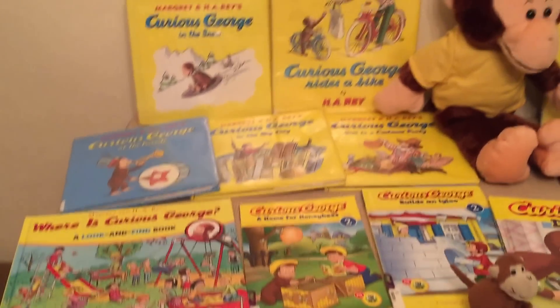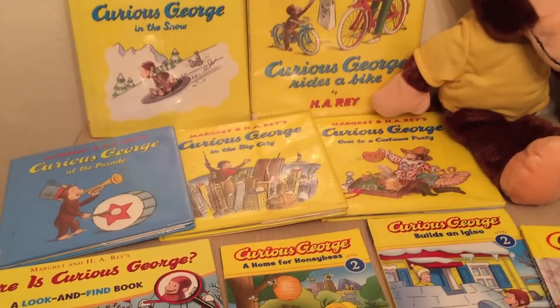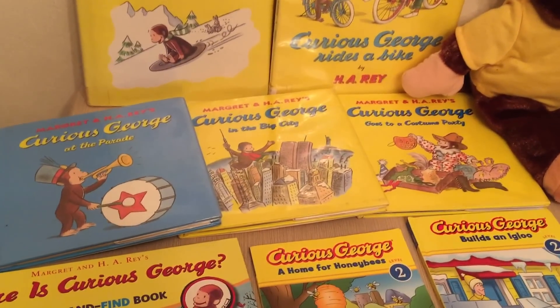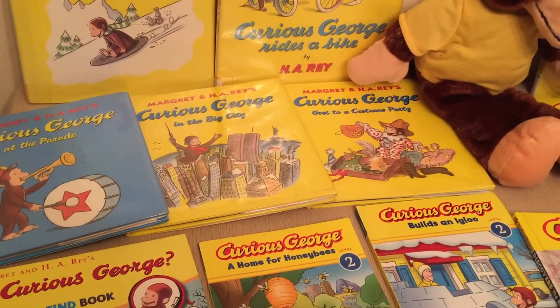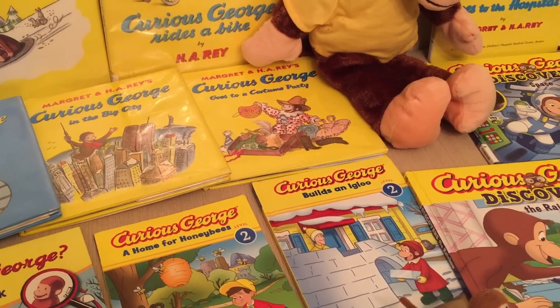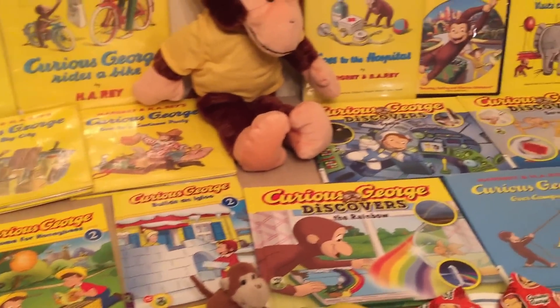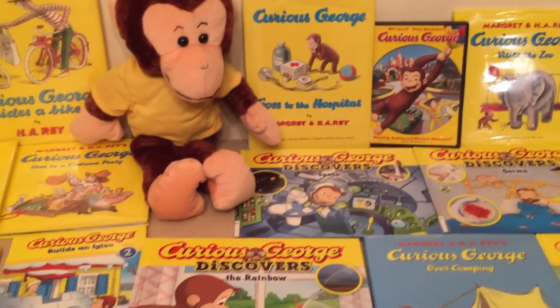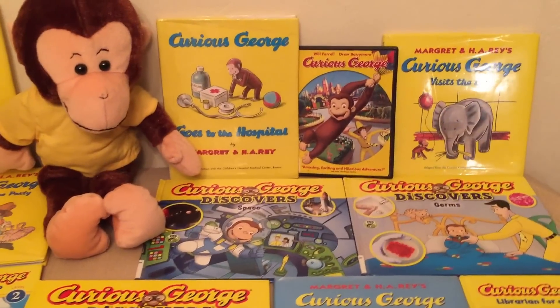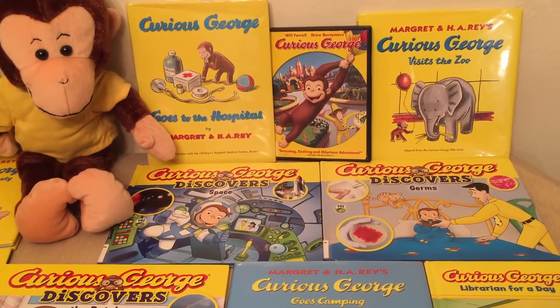We have lots of books here, like Curious George in the Snow, Curious George Rides a Bike, Curious George at the Parade, Curious George in a Big City, Curious George Goes to the Frosting Party, Curious George Goes to the Hospital, Curious George Discovers Space, and Curious George Discovers Germs.